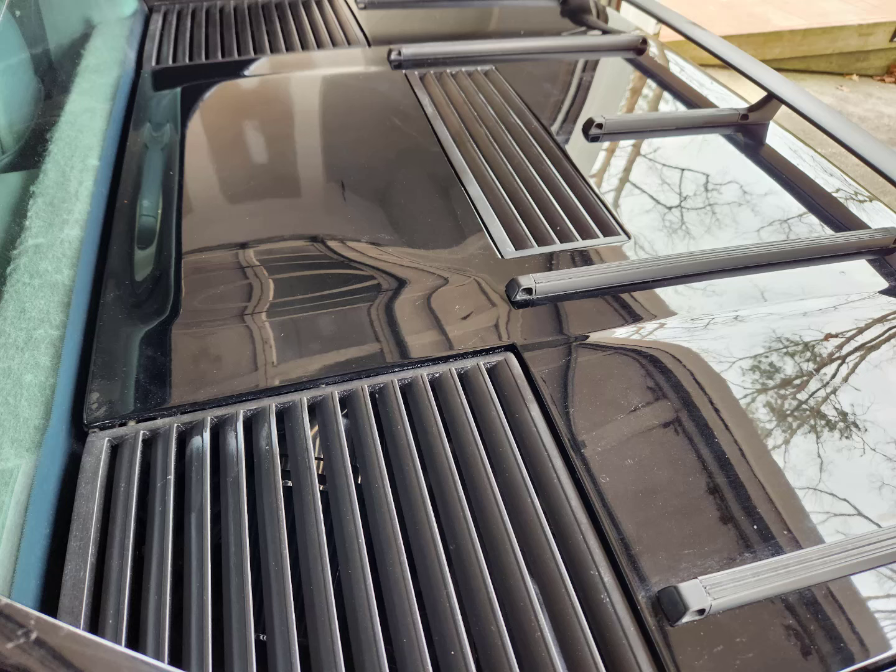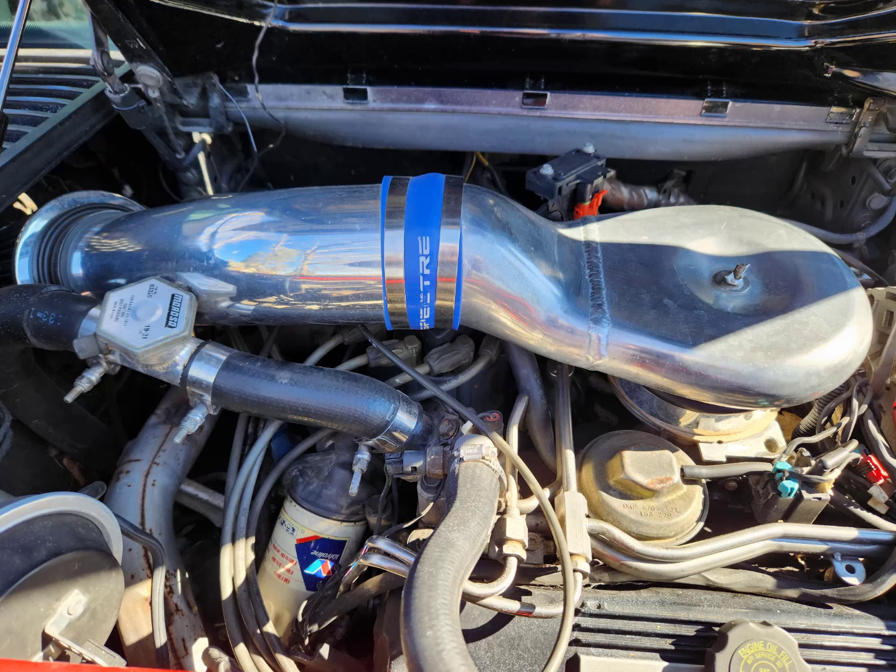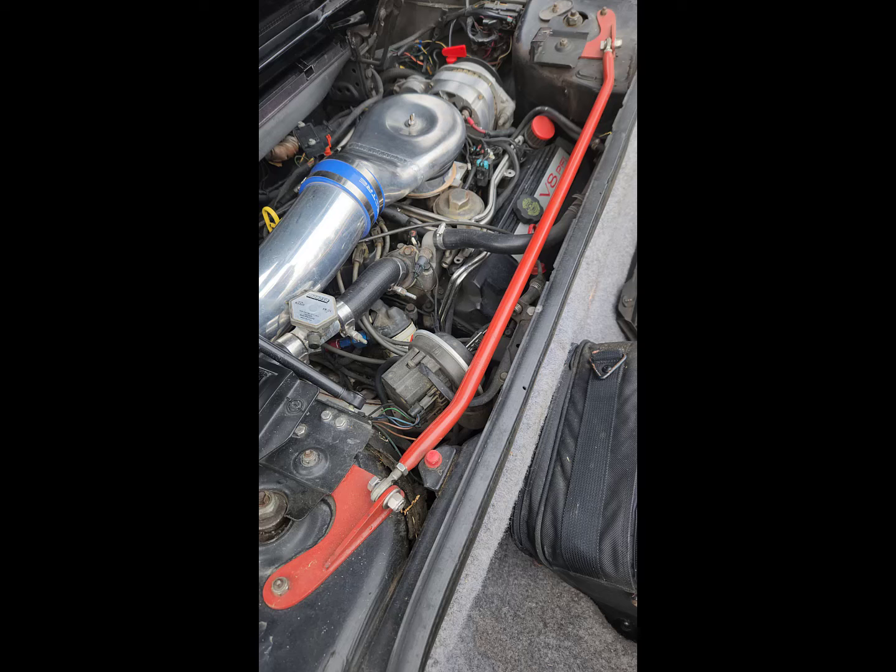The Cadillac 4.9 has a custom air intake — it's all aluminum, fabricated to fit in there. And that's the reinforcing for the rear struts.